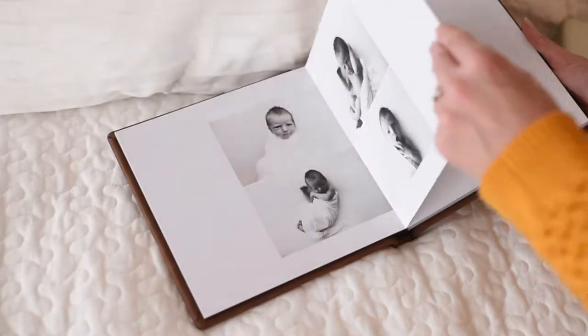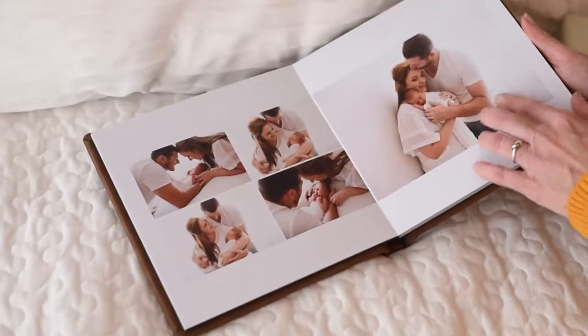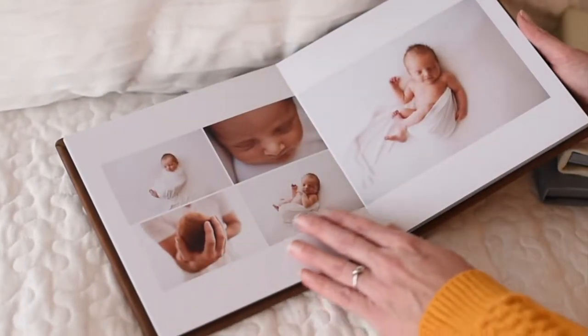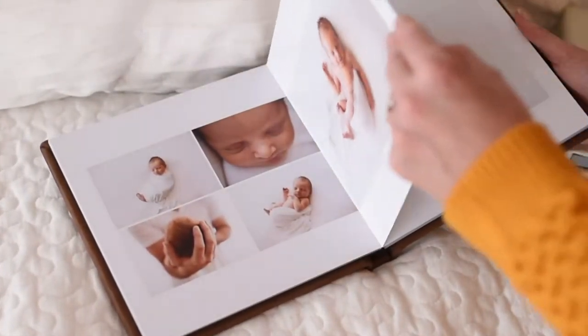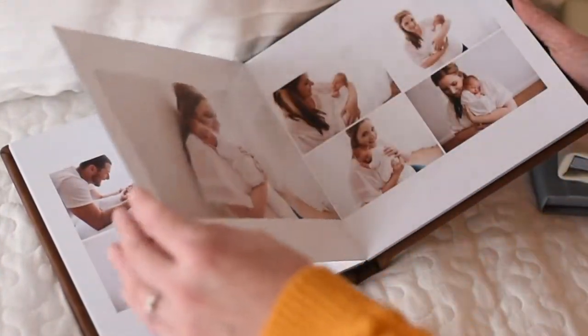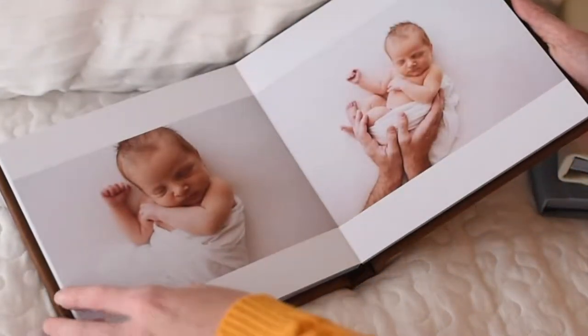Little Oliver was 10 days old and he is the son of these two gorgeous people, Elise and Dennis. I photographed their wedding only about a year ago, and it was really lovely to see them again and just follow them on this little journey. They're going to love this album.